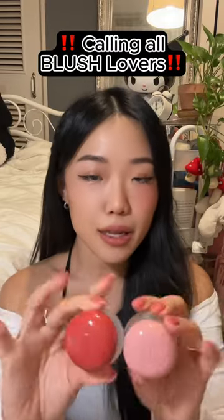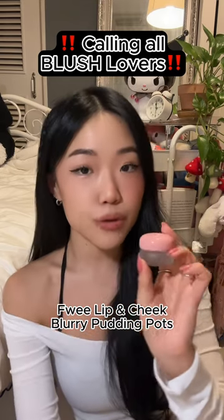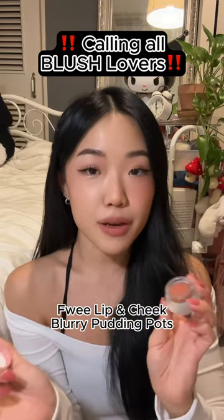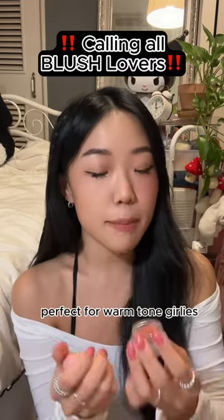If you know me, I love my blush, and this one is my favorite as of today. This one is the Fui Lip and Cheek Blurry Pudding Pods. The package is very cute — they have 30 different shades available. My favorite was this one, called Shade B. It was really hard for me to choose, but I love it because it matches my skin very well.